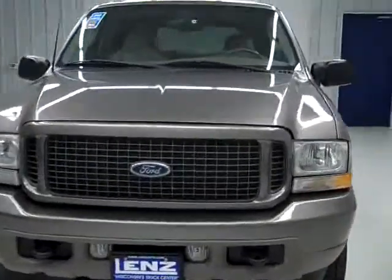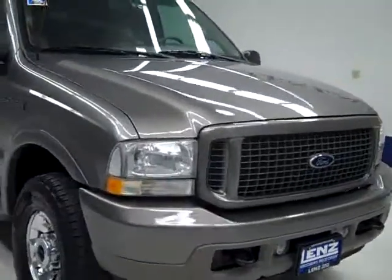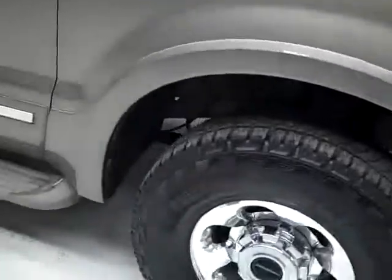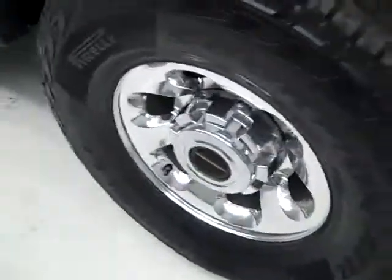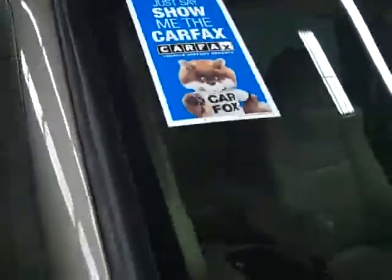This is stock number K190, a 2003 Ford Excursion Limited Edition with mineral gray color paint. There's 99,000 miles and it has a 7.3 liter Power Stroke diesel engine. These Pirelli Scorpion ATR tires are close to new — I'm going to say they have 85 to 90% of their tread left. This vehicle also has a clean Carfax.